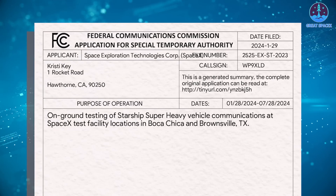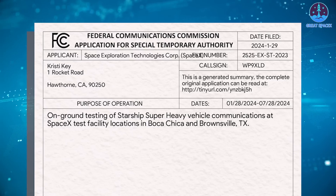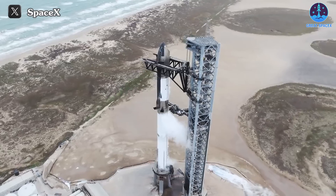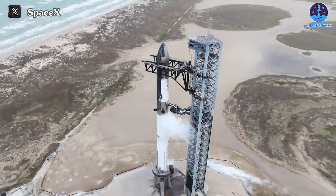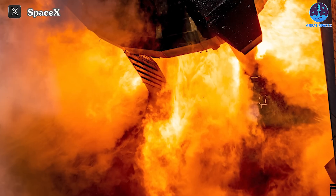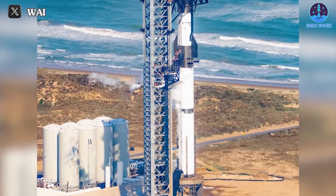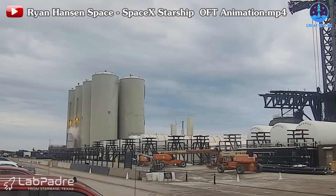Exciting news, space enthusiasts! SpaceX has just scored a fresh FCC license, paving the way for groundbreaking on-ground testing of the Starship Super Heavy vehicle communications at their state-of-the-art test facility. Mark your calendars — it's game on from January 28th to July 20th of this year. The wet dress rehearsal isn't the only showstopper on SpaceX's checklist before they aim for orbit. Can you imagine a static fire test of all 33 Raptor engines in the Super Heavy Booster? SpaceX is pulling out all the stops with major upgrades to the Orbital Tank Farm, or OTF, since Flight 2.